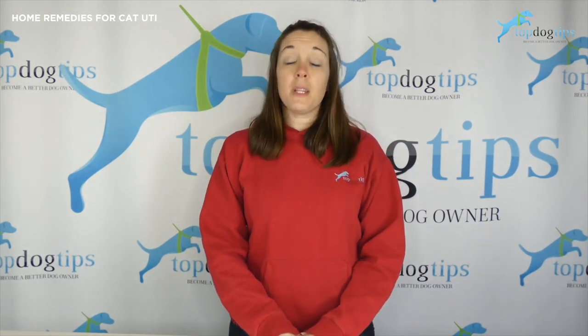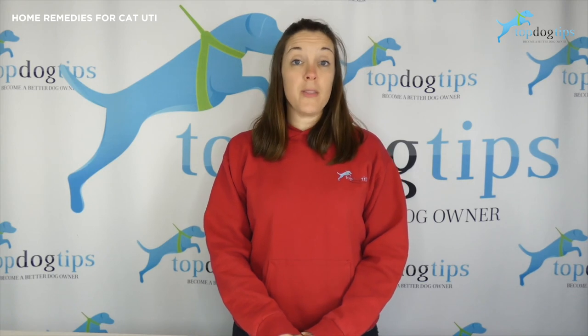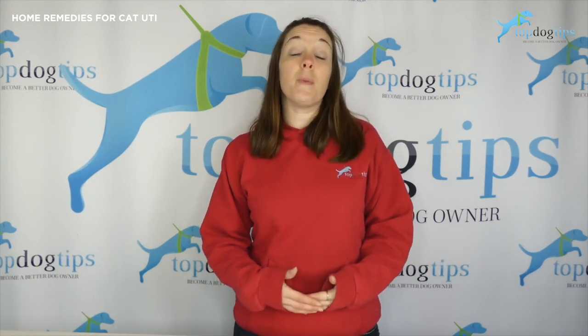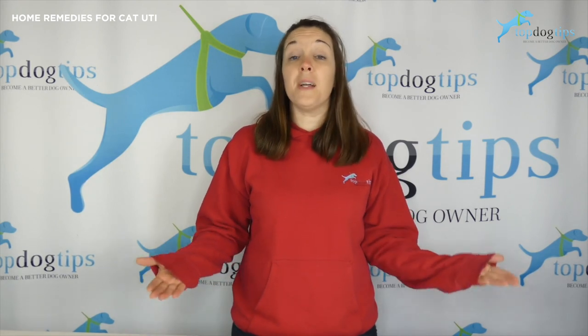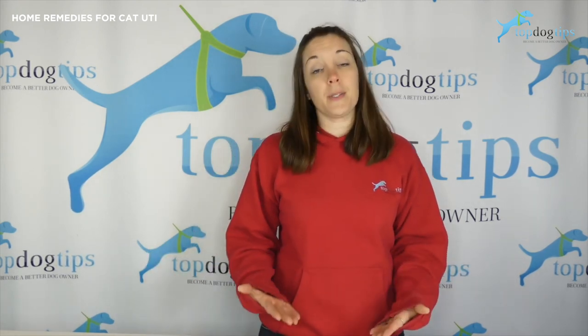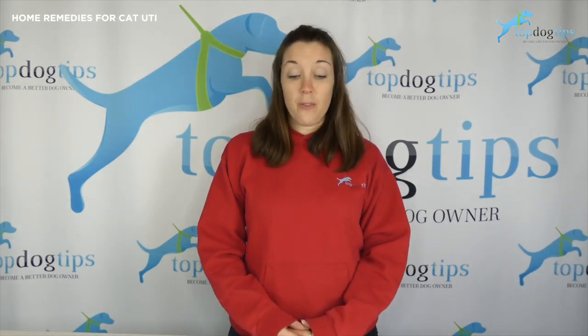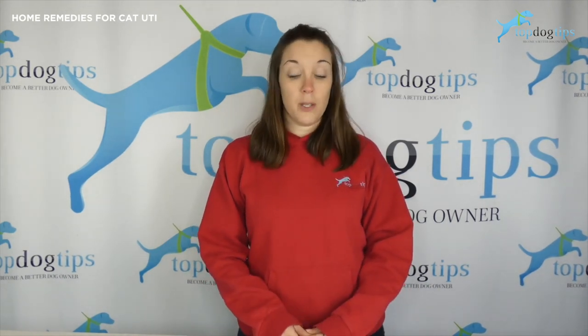If you're seeing any of these symptoms and they seem to be mild, you could definitely try these home remedies. If you're seeing more severe symptoms, it could be that your cat's had a UTI for a while and you just never noticed, or it could be that there's something else going on. So I would definitely recommend discussing that with your vet, at least calling for a consultation and see what they say.